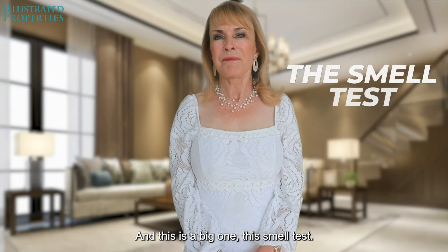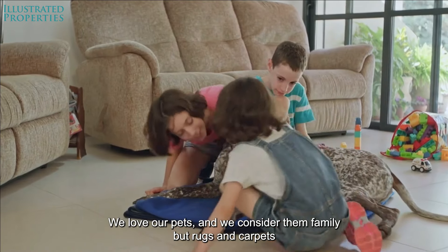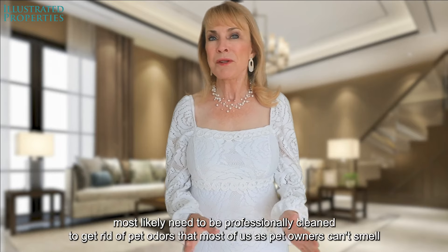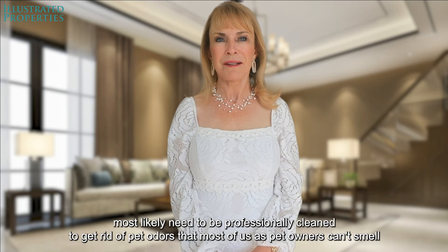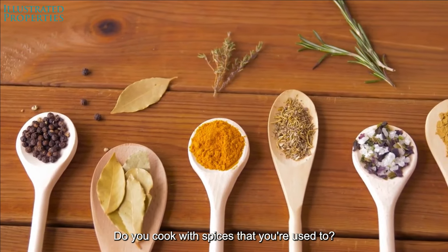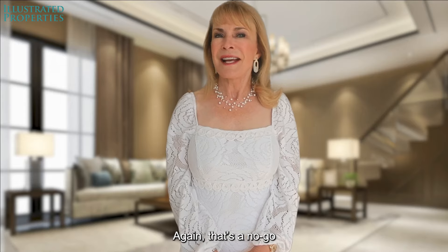And this is a big one — the smell test. We love our pets and we consider them family, but rugs and carpet most likely need to be professionally cleaned to get rid of pet odors that most of us as pet owners can't smell. What about cooking? Do you cook with spices you're used to, but if someone else came over it might smell like a fish fry? Again, that's a no-go.